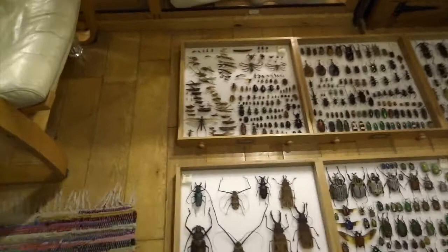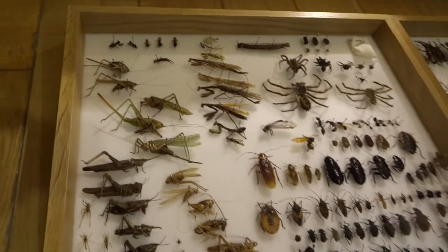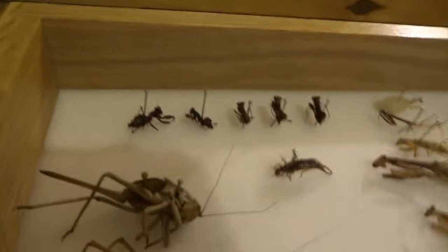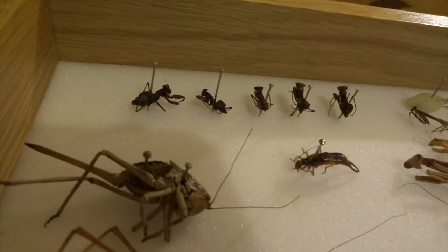This first drawer is insects and other creepy crawlies that I've collected from Australia. I spent a year in Australia, and unlike here, insects are everywhere. A lot of these were collected underneath street lights at nighttime where they died naturally. Some of them I did put in fridges to put to sleep, but I tried to collect only one or two of each species.